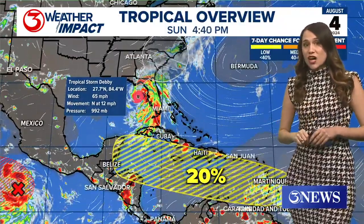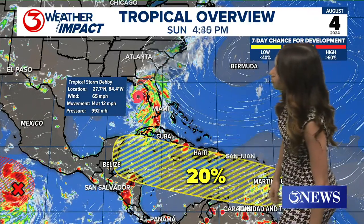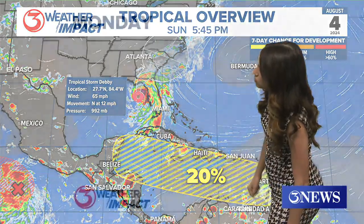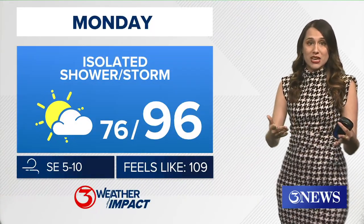We also mentioned at the top of our weather segment another area of interest expected to move into the Caribbean over the next couple of days and take aim towards the Yucatan. This is something that we're going to watch, but not necessarily worry about just yet — we're going to keep you updated on it.